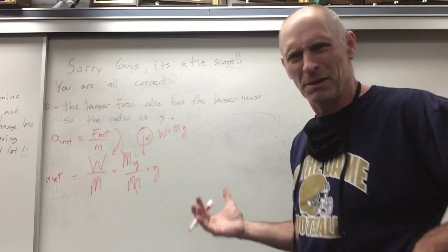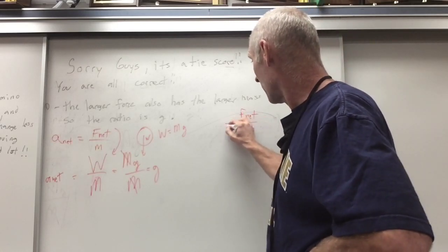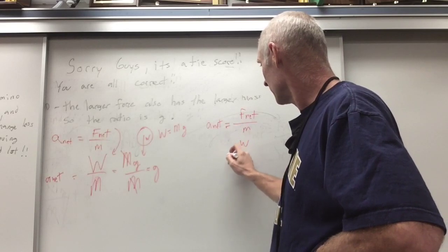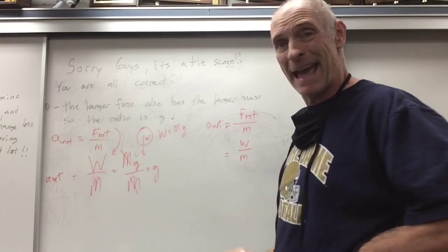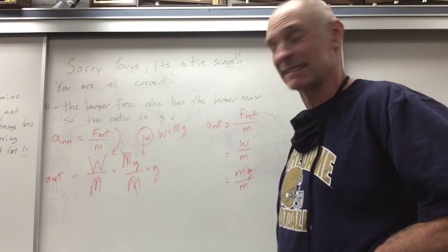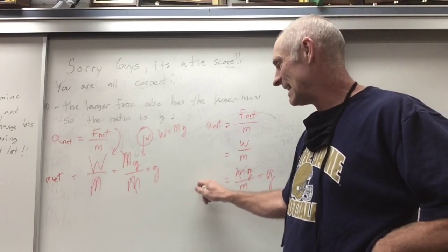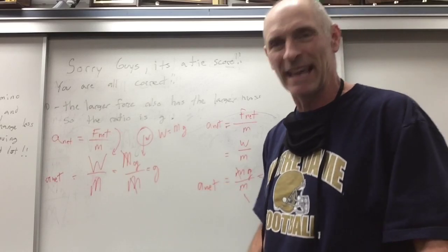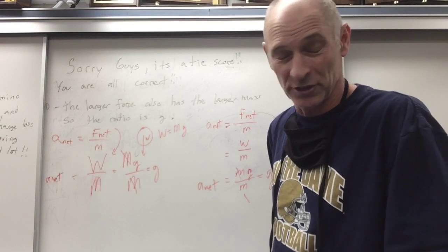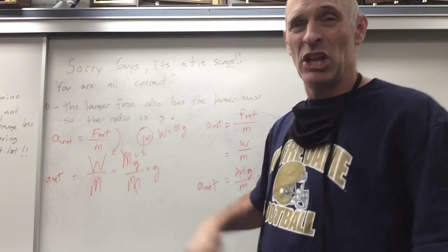Wouldn't that be similar for the small one too? Little F net over little M equals A net, and F net is still weight — little mass times G over little mass. That mass cancels too, and you're left with G. A net equals G in both cases. The larger mass also has the larger force, and the remaining ratio produces G no matter what.